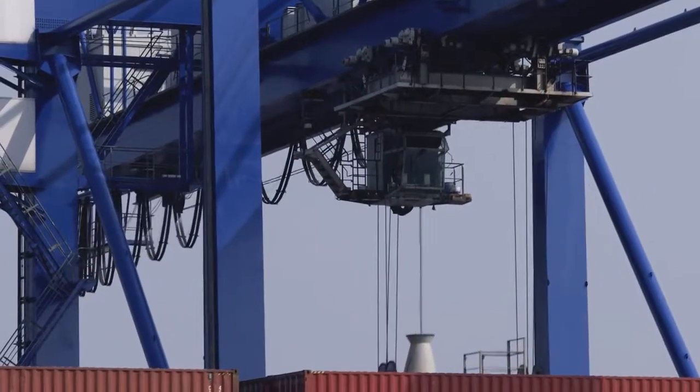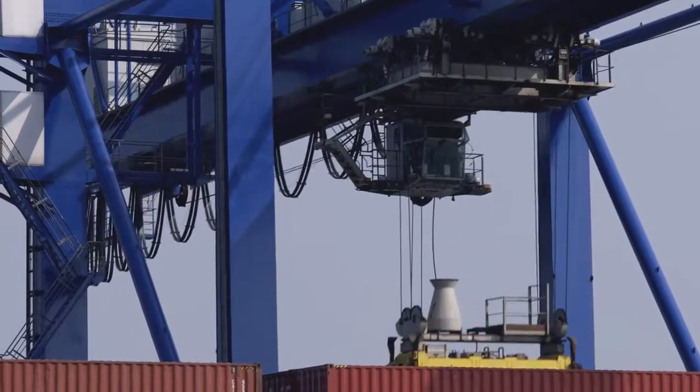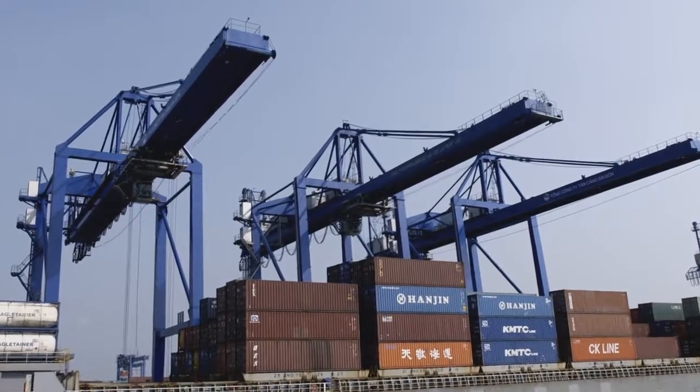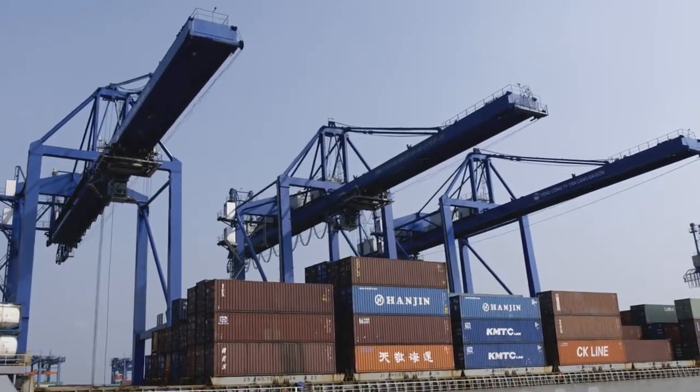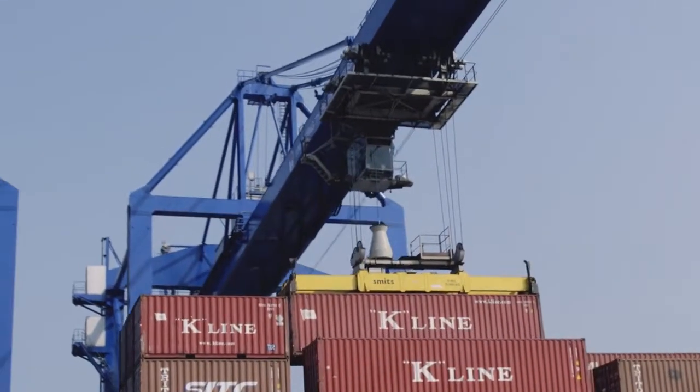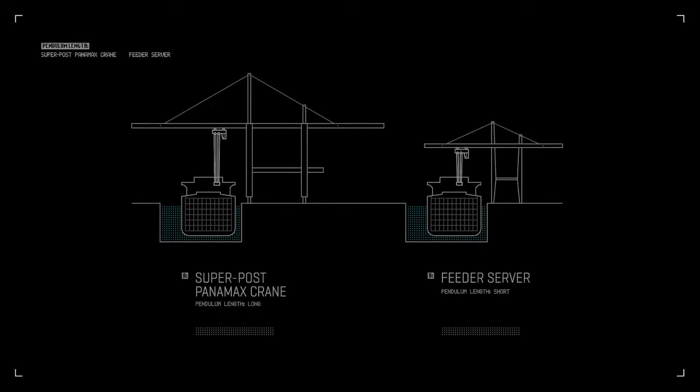Vessels that often only unload part of their cargo can then take off again quickly. This handling speed is not achieved through particularly fast movements, but by means of a sophisticated sequence of movements. Acceleration values and speeds are optimized for the short distances typical for unloading feeder vessels. Large container gantry cranes have ropes that are unnecessarily long for feeder vessels; consequently, the cargo swings for a long time and is harder to position — a time and energy consuming disadvantage. The Feeder Server is finished handling the cargo when the large container gantry is still swinging.